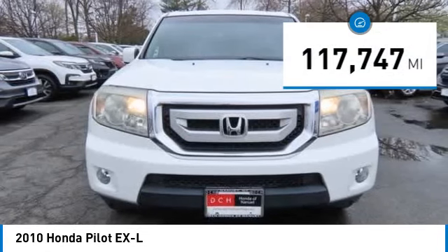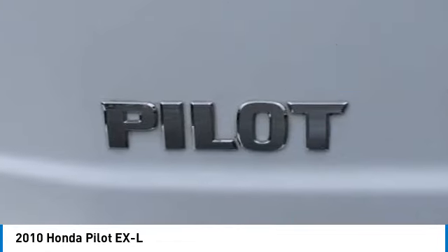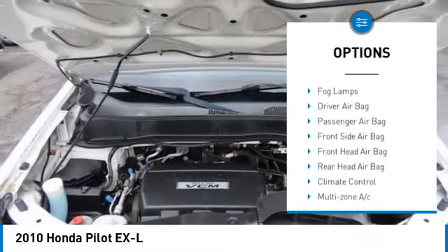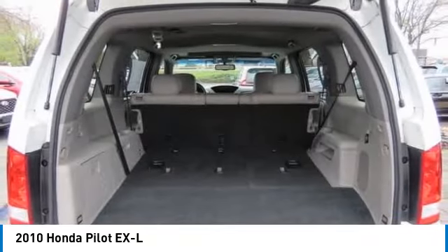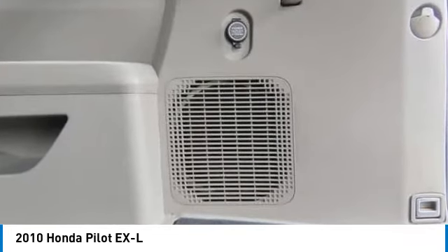This vehicle has less than 120,000 miles. Here are some of this vehicle's great options: four wheel drive, tow hitch, heated mirrors, aluminum wheels, brake assist, stability control, tire pressure monitor, daytime running lights, engine immobilizer, fog lamps.